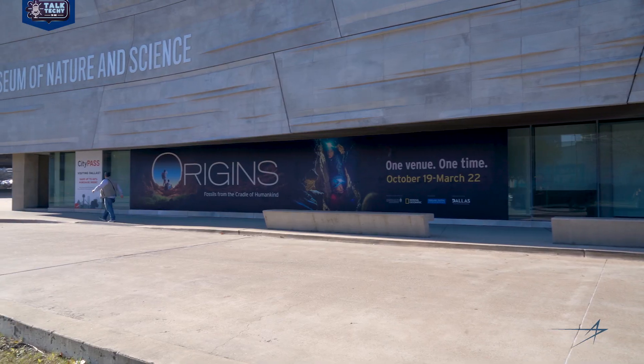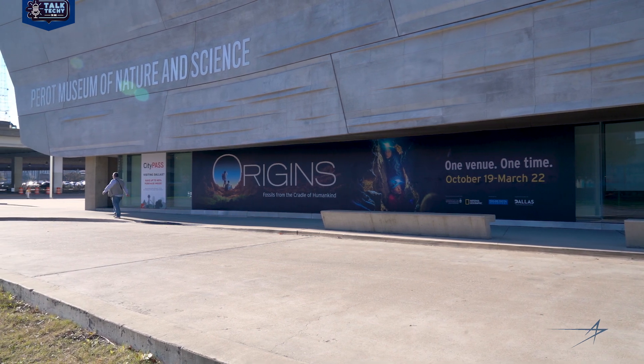Hi, and welcome to Talk Techie to Me. I'm Elizabeth, and today we're here to talk about Lockheed Martin innovations. We're in Dallas, Texas at the Perot Museum of Nature and Science.